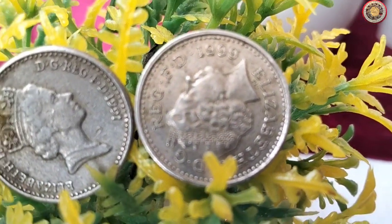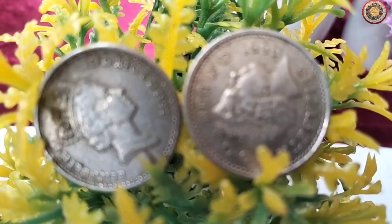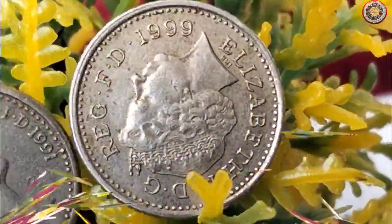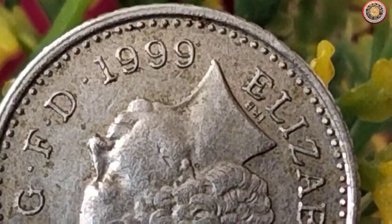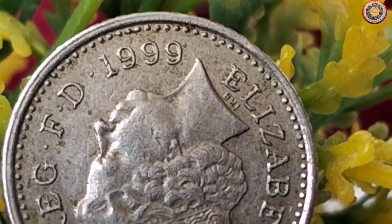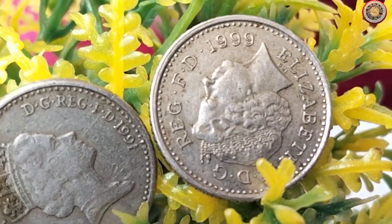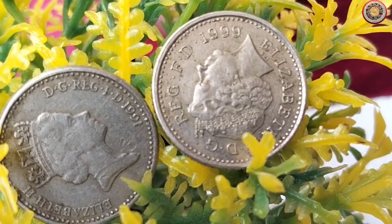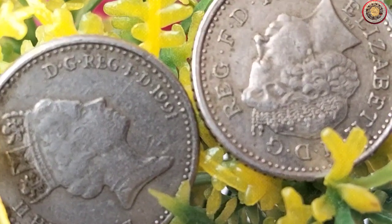For instance, if you happen to come across a 1992 five pence coin in exceptional condition, it could be more valuable to collectors than a coin from another year. These variations in value often arise due to the number of coins minted and their condition. To give you an idea of the price range, let's take a look at some recent market trends.